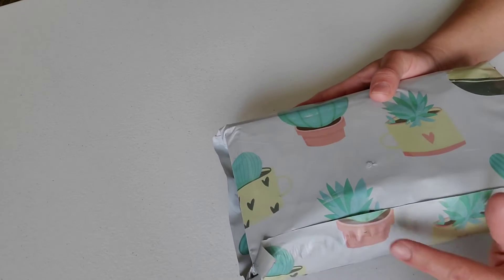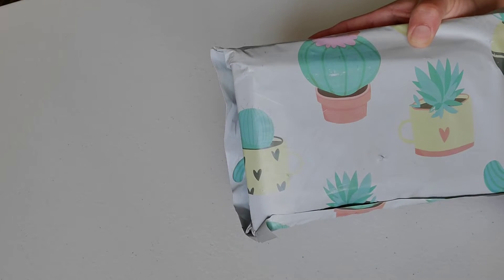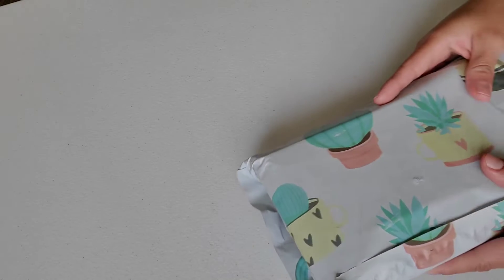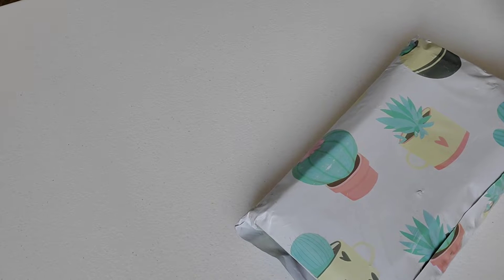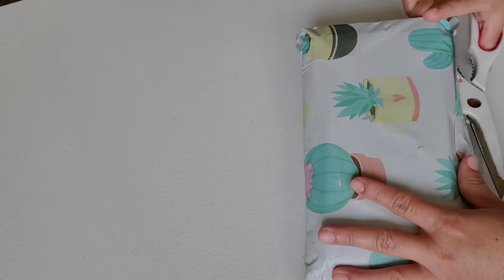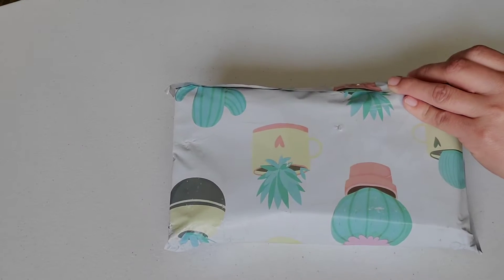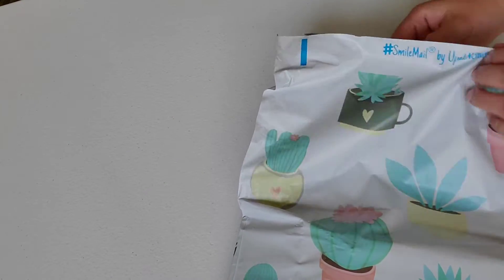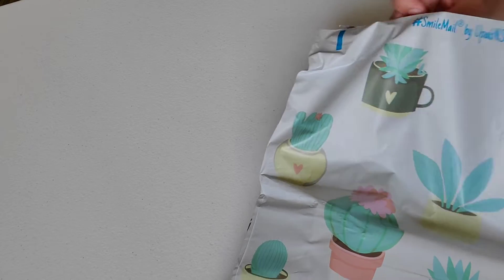Look at her packaging — these are Poly Mailers, and she's using them because she's from Arizona. She is actually from Hawaii and just recently moved to Arizona, so I hope you're liking it there. Let's go ahead and see what she sent me.